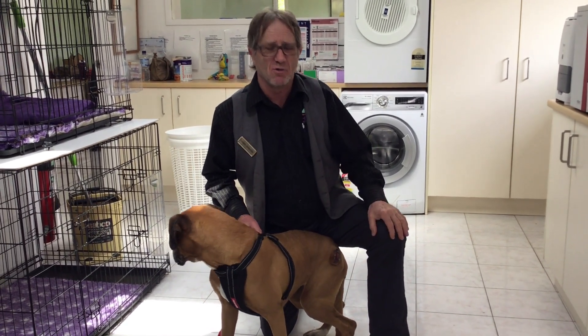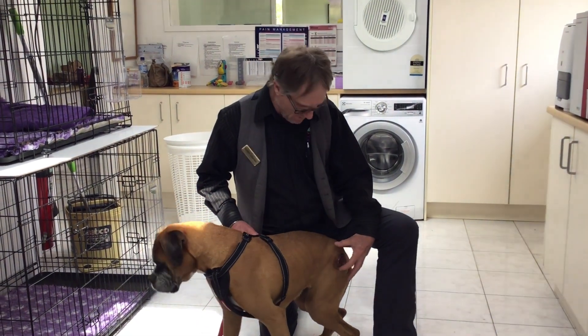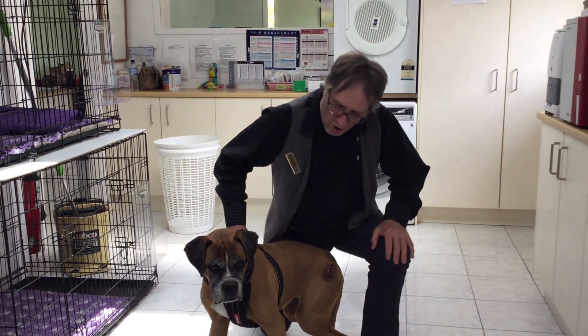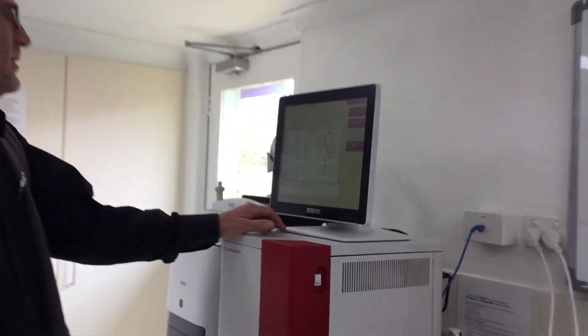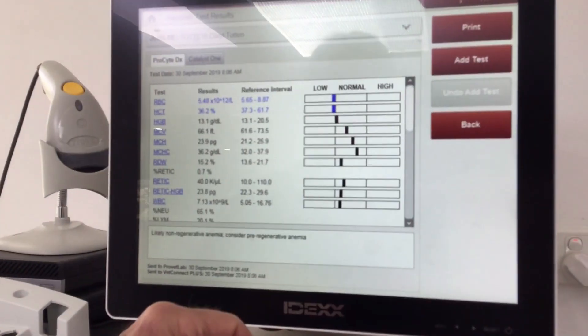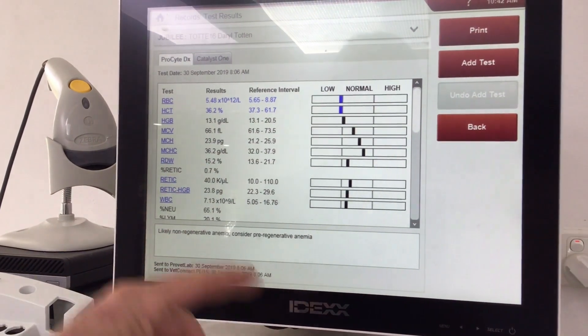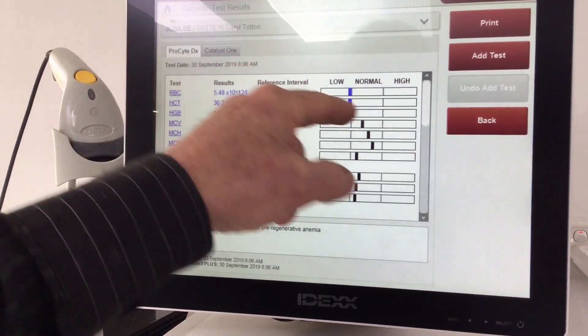We've talked before about running preoperative blood tests to make sure that everything's hunky-dory. This being a very prolonged surgery to remove a mast cell this big, we obviously ran preoperative blood tests on this girl. Let me show you the results. We ran these through and we get the results about seven or eight minutes after we put them in the machines.